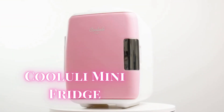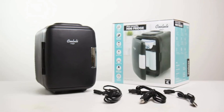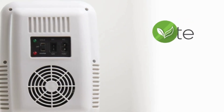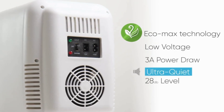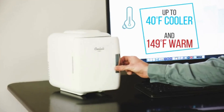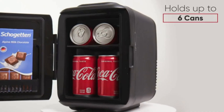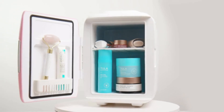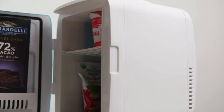Next, we have the Kululai Mini Fridge, a versatile and portable cooler and warmer. This 4-liter mini fridge is lightweight and measures just 7.25 inches wide, making it perfect for your bedroom, office, or dorm room. It can store food, drinks, skin care products, medications, and more — perfect for keeping your beauty essentials cool.